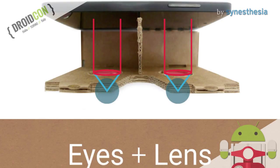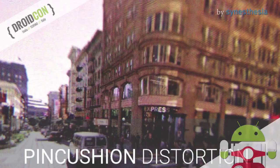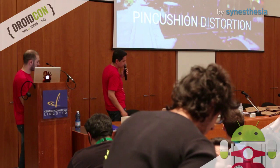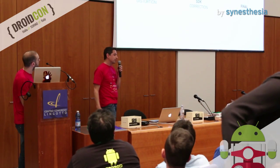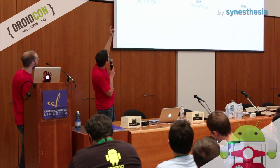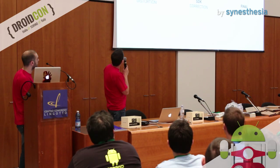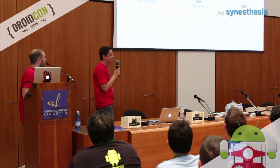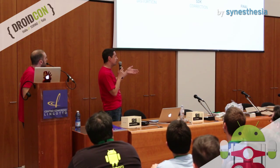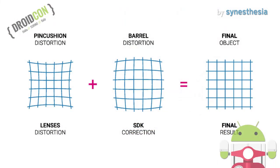Unfortunately, using the lenses we have a side effect called pincushion distortion. Basically, the image we see is distorted — the outer part of the image appears larger than the central one, so you don't have a clear view. But fortunately we can fix this, and this is basically what the Cardboard SDK does. If the image suffers from pincushion distortion, we can fix that by applying the inverted function of this distortion, which is called barrel distortion. In this way, if we have a barrel-distorted image on the screen and look at it through the lenses which cause pincushion distortion, we can see a perfectly clear image.